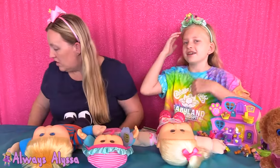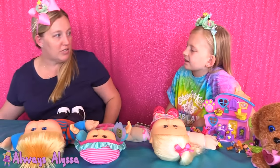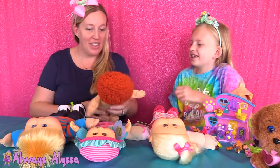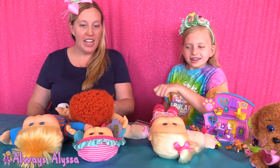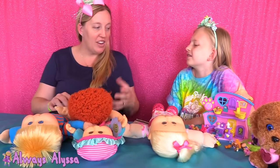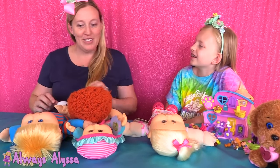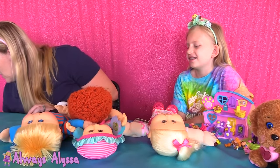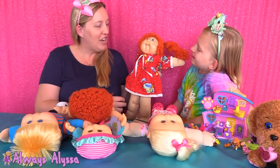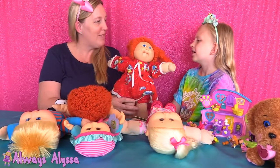Okay, so when I was a little kid, Cabbage Patch dolls were first coming out. That one's naked! But everybody really wanted them. My mom wanted one for me and she couldn't get one because they were completely sold out in all the stores. My mom had a friend who had gotten two dolls and was willing to sell my mom one, so I was able to get a Cabbage Patch doll for Christmas when they first came out. And my doll that I got was this girl right here — her name is Stephanie.